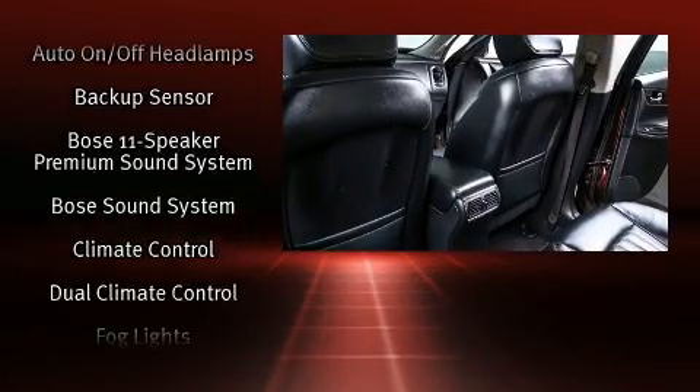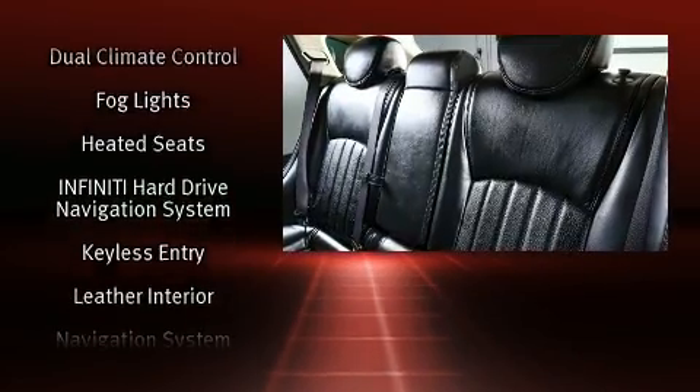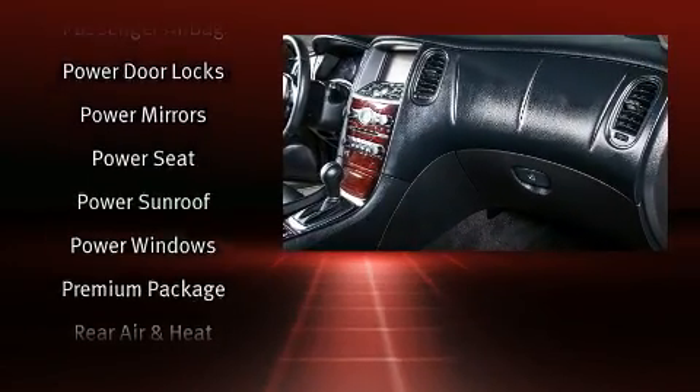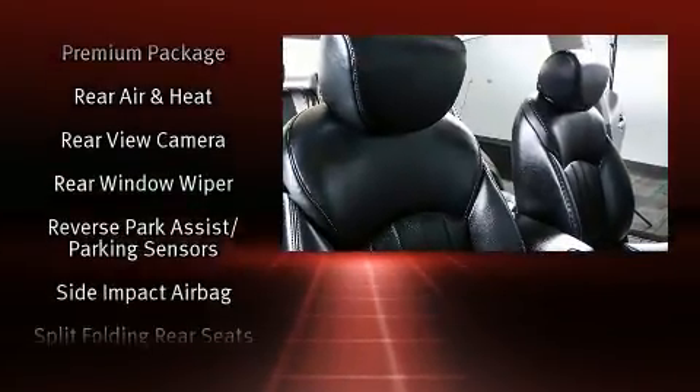Infiniti also prioritized safety and security with features such as head curtain airbags, front side impact airbags, traction control, brake assist, anti-whiplash front head restraint, a security system, and four-wheel disc brakes with ABS.